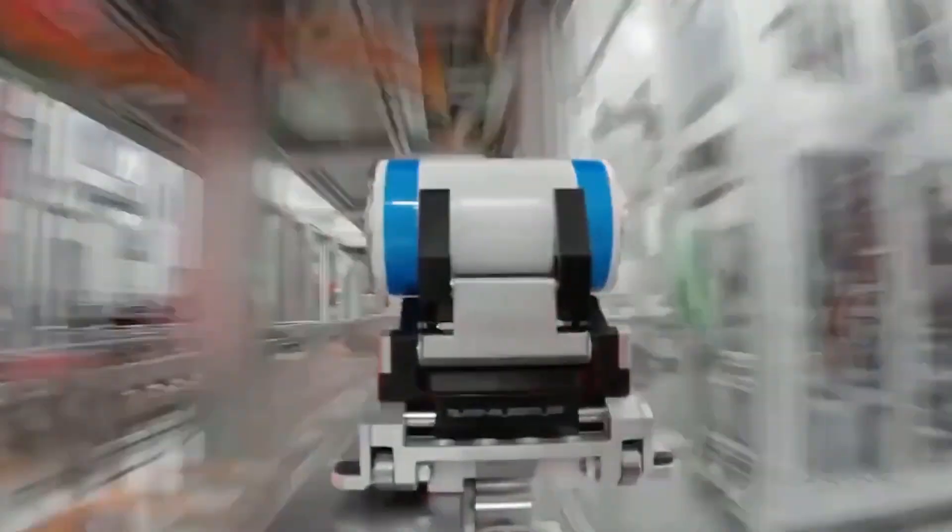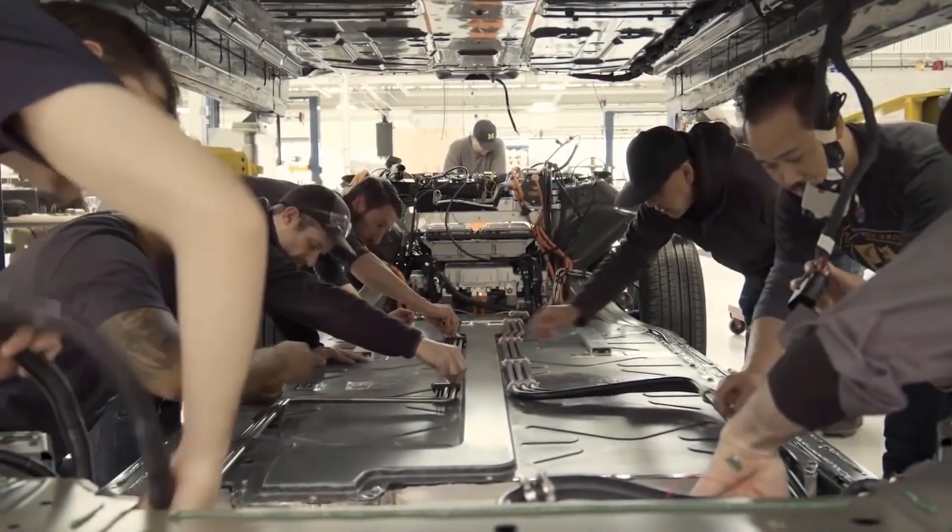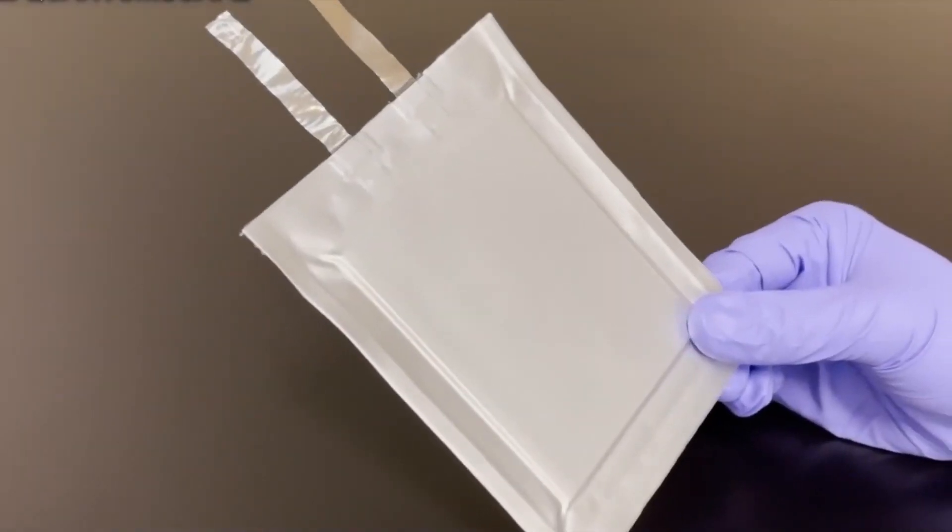In this video, we're going to tell you exactly why every automobile company out there is trying to win the race for the solid-state battery.